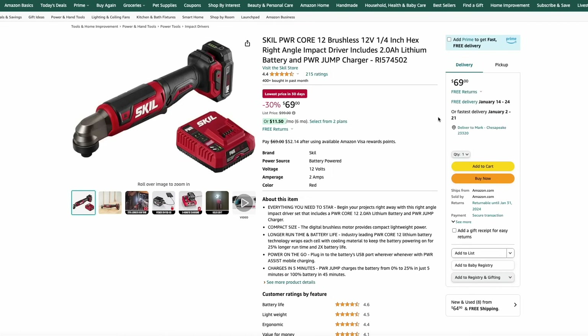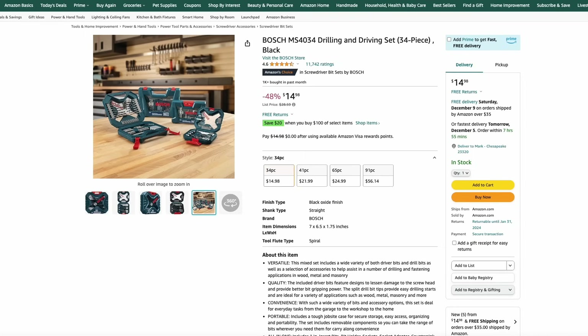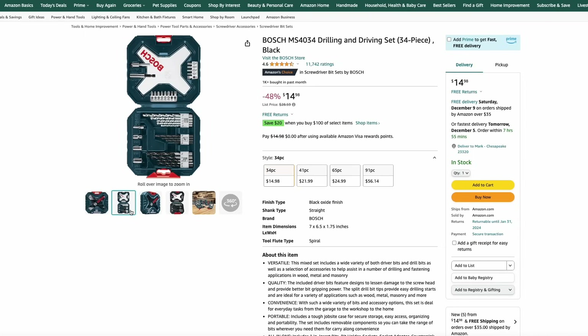Amazon has the Skil PWR Core right-angle drill driver that comes with the battery and charger for $70 — the battery is the two-amp-hour version. Bosch also has a 34-piece drilling and driving bit set for $15. Bosch makes great quality bits, and this comes in a nice case at a great price.